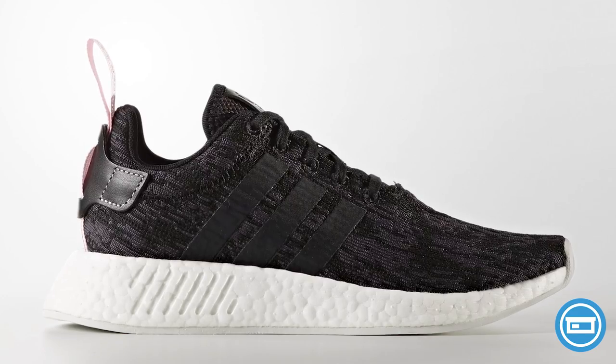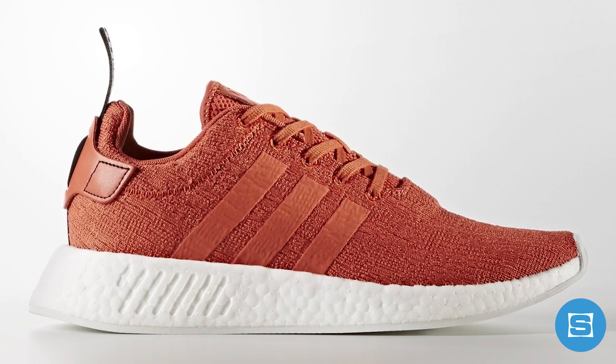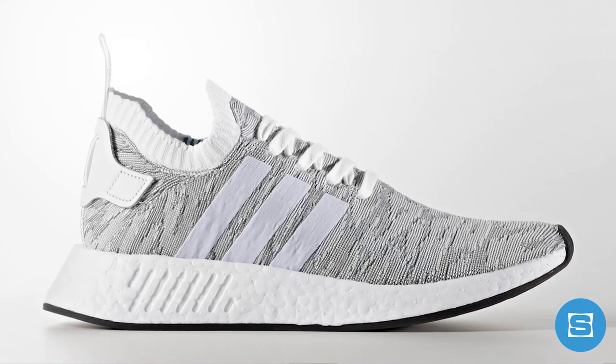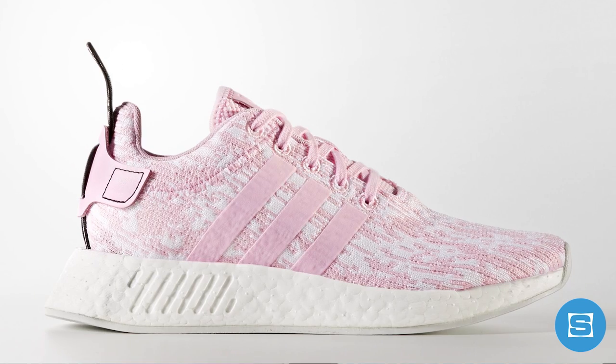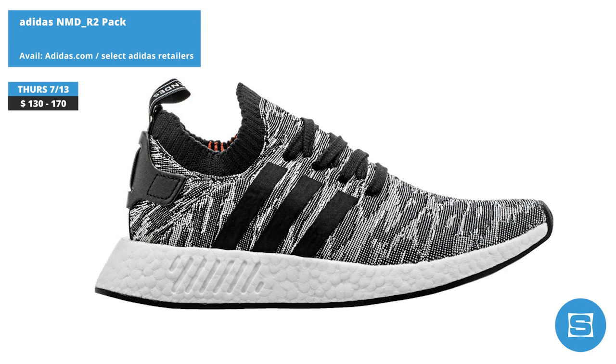The 3 Stripes is dropping a huge summer collection of Adidas NMD R2s, with 10-plus men's and women's colorways on deck. There are two levels to this release, with both premium-level PrimeKnit and less expensive circular-knit colorways dropping. Highlights include black camo and white camo PrimeKnit versions, and triple white and pink circular-knit versions. The entire collection drops on July 13th, with circular-knit colorways priced at $130 and PrimeKnit colorways priced at $170.